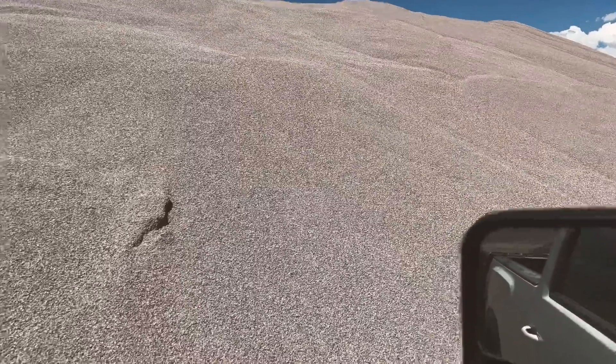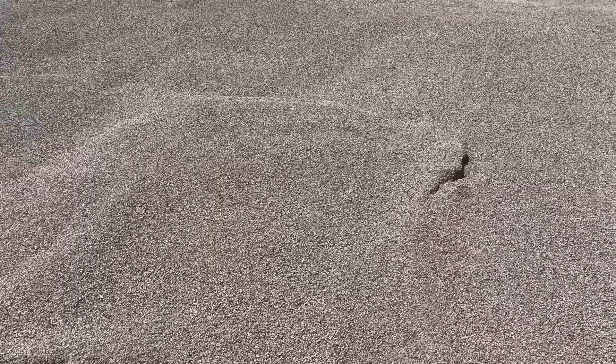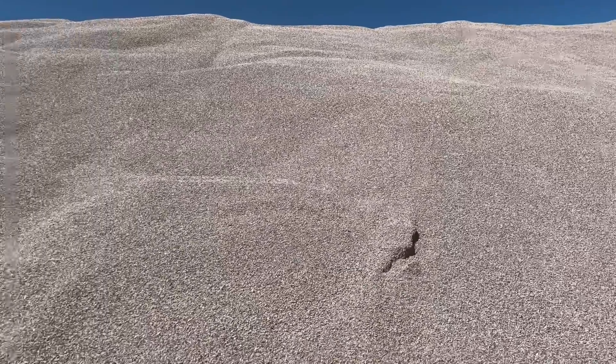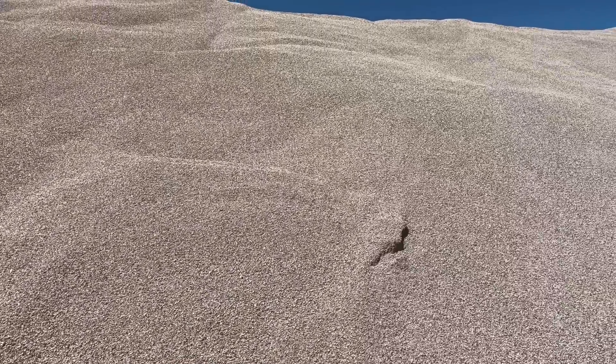We are down here at Geneva Rock. This is the chip slash pea gravel that Jamie has selected and we're gonna put this all in between those raised beds that we built up. We're not allowed to get out of the truck because this is considered an open pit mine, so we've got to stay in here and just wait for them to come load us.